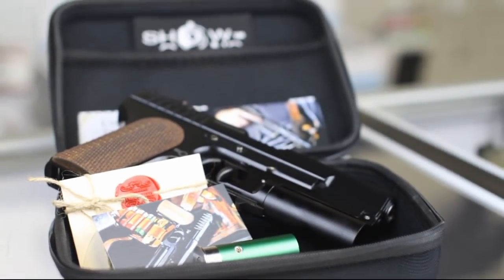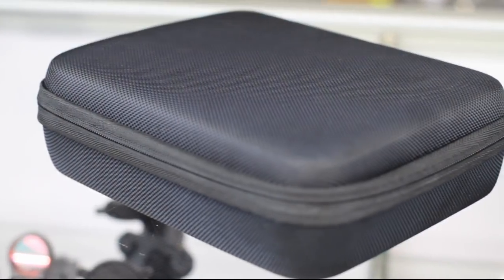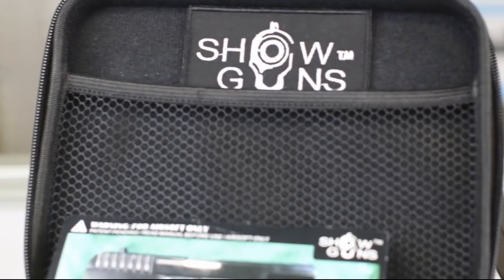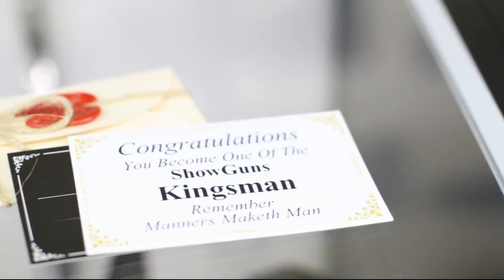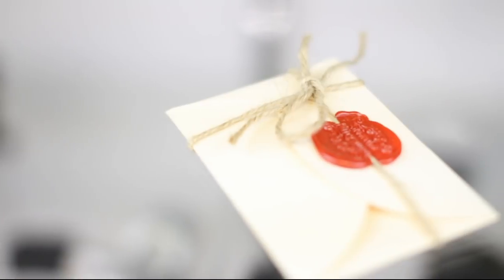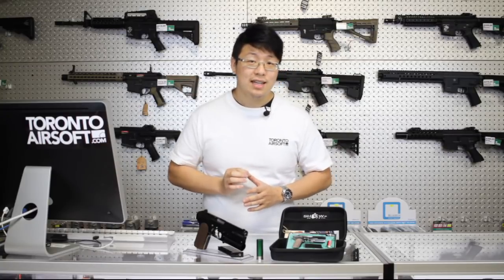Presentation is pretty nice as far as airsoft guns go. You get an included soft case, Shogun's patch, three Kingsman collectible cards, and a certificate in an envelope with an actual wax seal on it. Is it necessary? No, but it's this attention to detail that I'd really like to see more of in the airsoft world.